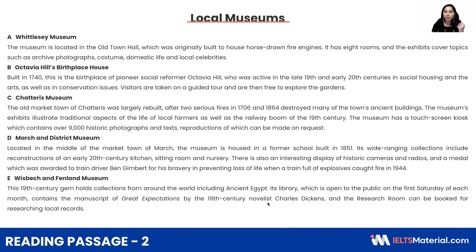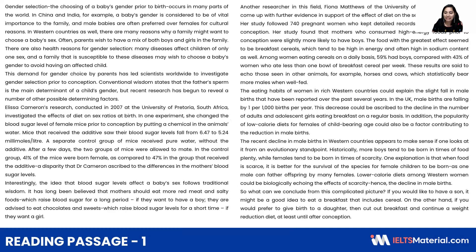Now let me take you to the gist of the next passage, which is about local museums. I will move on to the next slide for your individual practice.